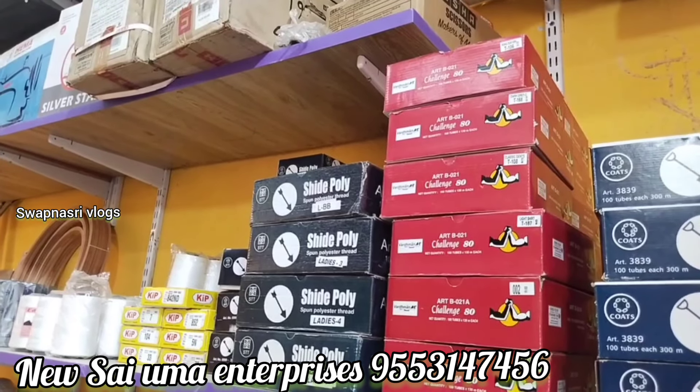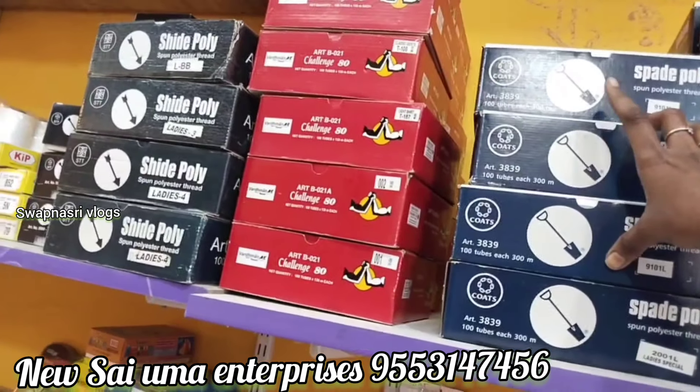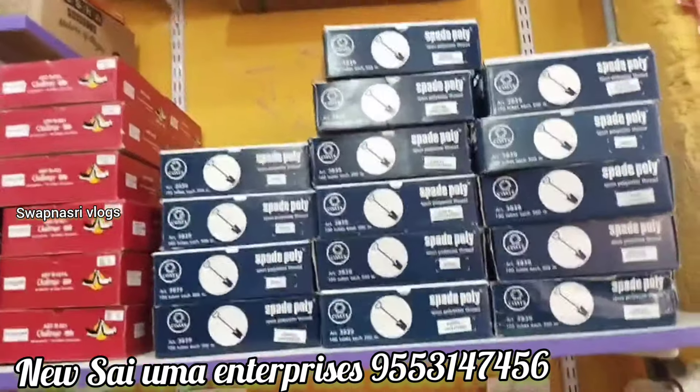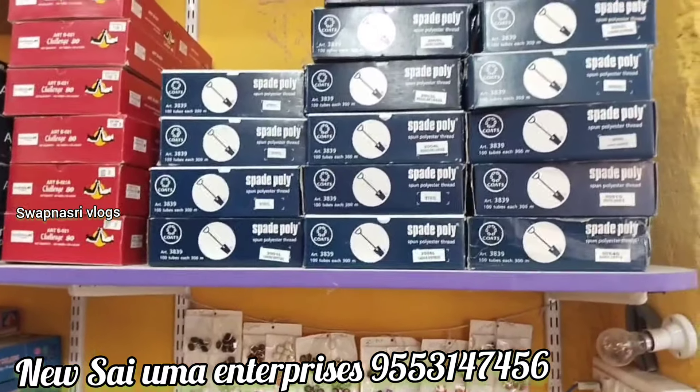You can use a single-piece thread, and boxes are also available while selling. These are the first buttons available here.